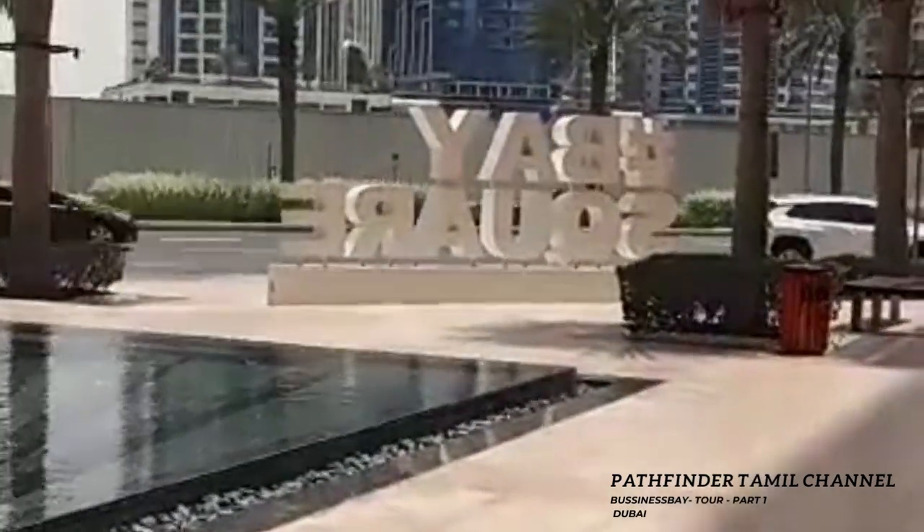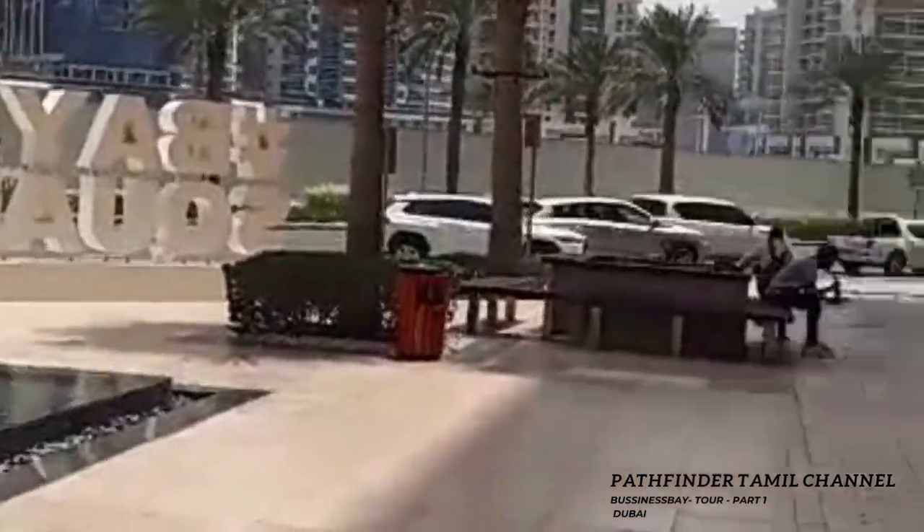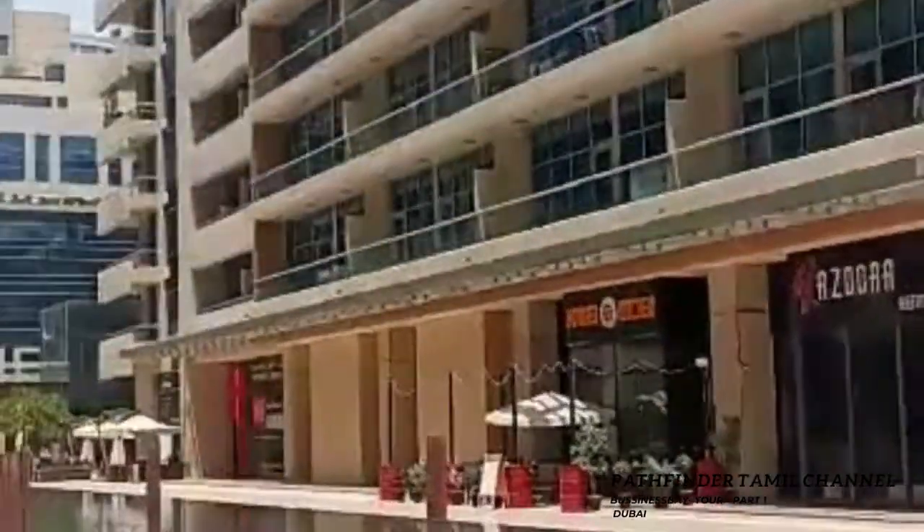Welcome to Pathfinder in Tamil. This is our business bay, Bay Square. Just a video on the Bay Square. The Business Bay area is in Katra.